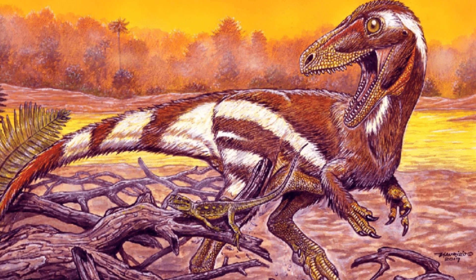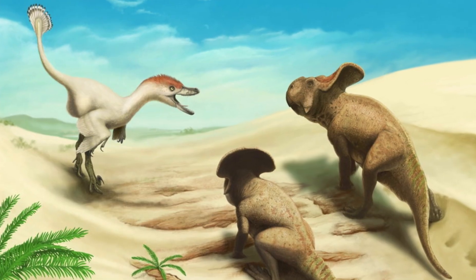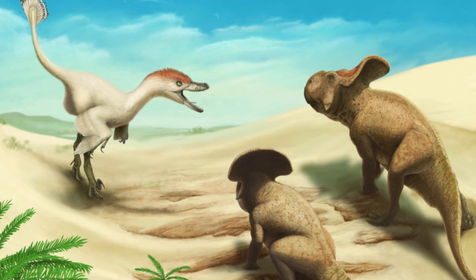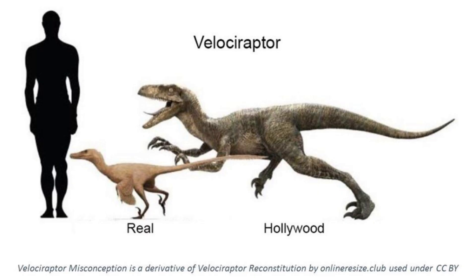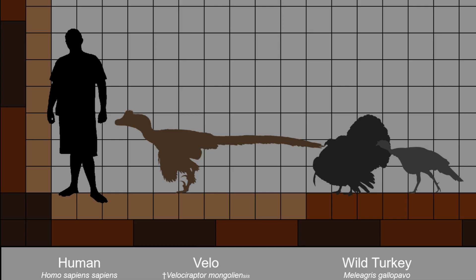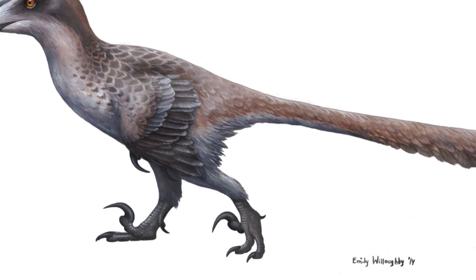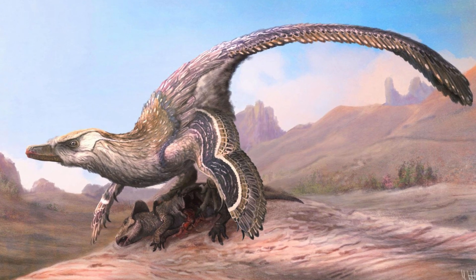The find helped shape our understanding of small, agile predators that lived during the late Cretaceous period, about 75 to 71 million years ago. While the Hollywood version of Velociraptor shows it as a human-sized terror, the real animal was much smaller, standing just over half a meter tall at the hips and measuring about two meters from head to tail — closer in size to a large turkey. Its most notable feature was a long, sickle-shaped claw on each foot, used for slashing prey.